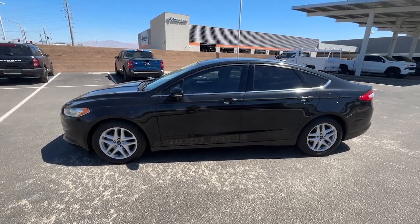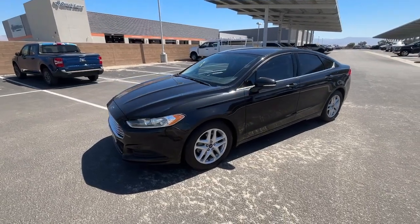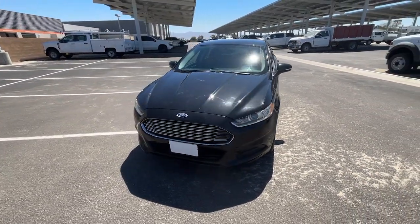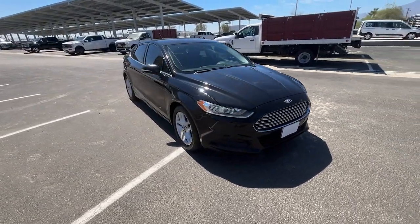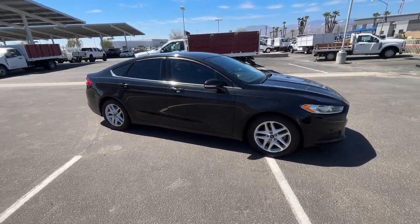You will be amazed by this 2014 Ford Fusion. Make every drive count in this sporty, sophisticated Fusion. This midsize four-door leverages the latest technology to keep you safe, connected, and entertained, while it suits and spoils you with a tasteful, luxurious interior and silky smooth ride.